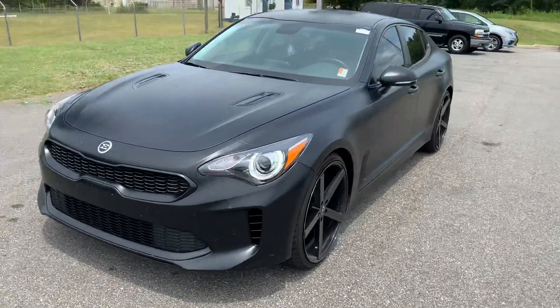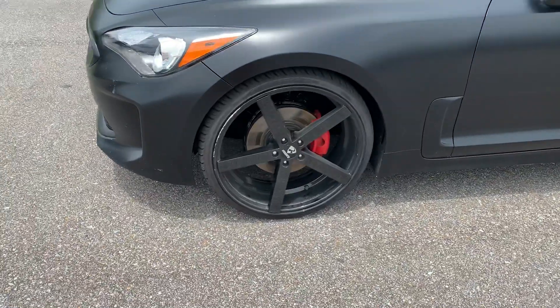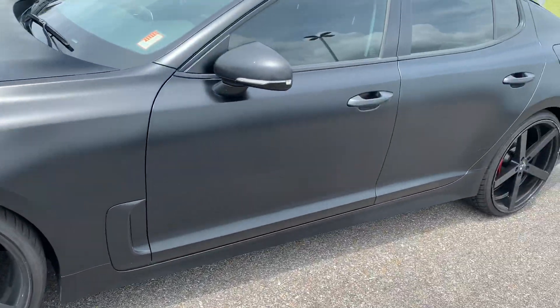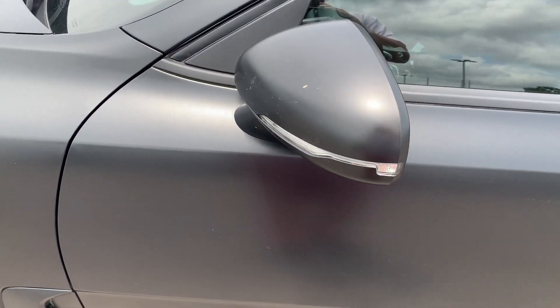This is a 2018 Kia Stinger. It's got upgraded black alloy wheels on it. It's got a matte black paint finish on it. You got your turn indicators in the mirrors.